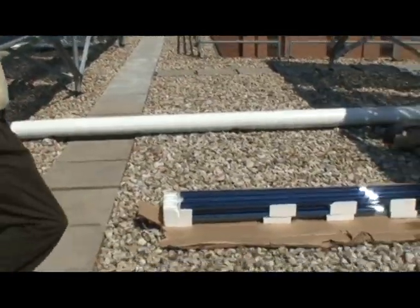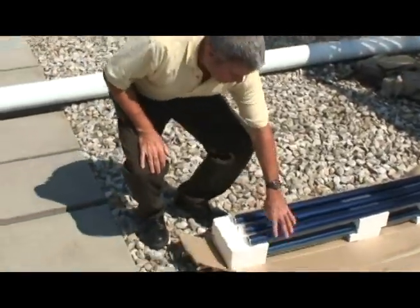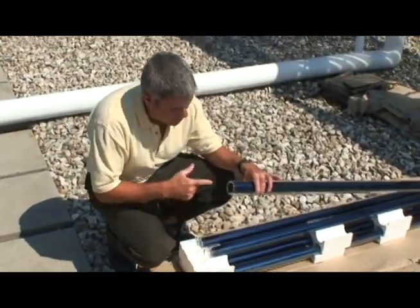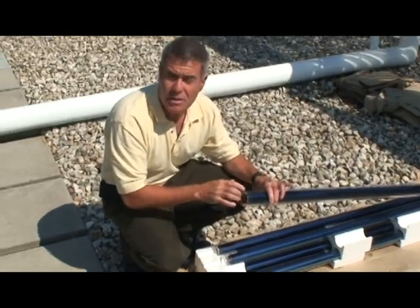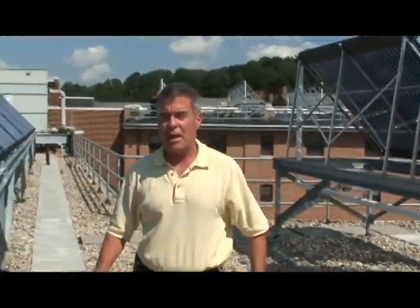We have a couple tubes down here that we can take a look at. These tubes haven't been installed yet, but they basically are just round cylinders with an element inside that heats. They slide up into the header and the water flows across the element at the top, which heats the water and makes our hot water.